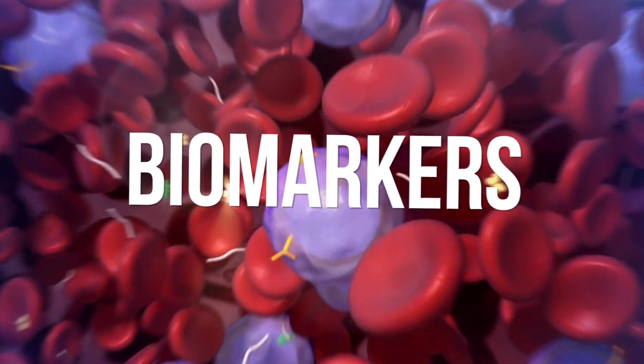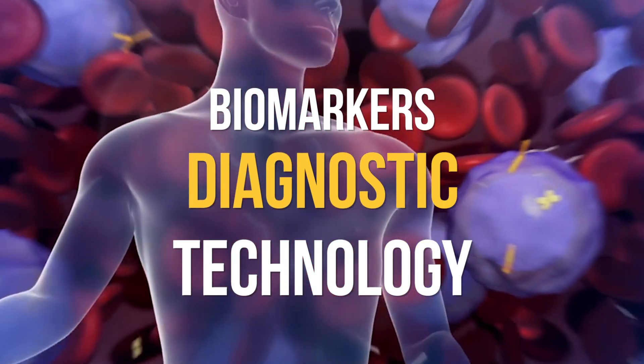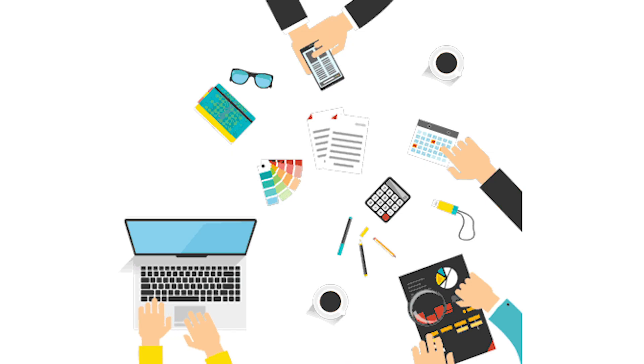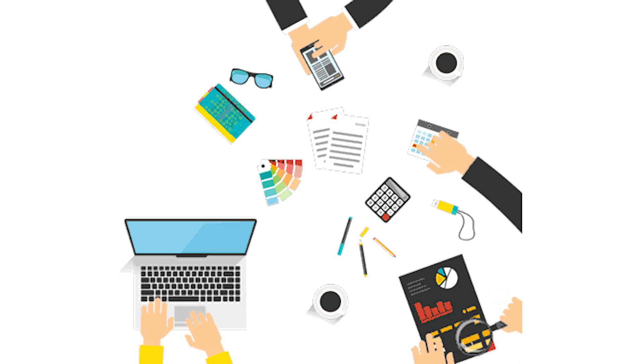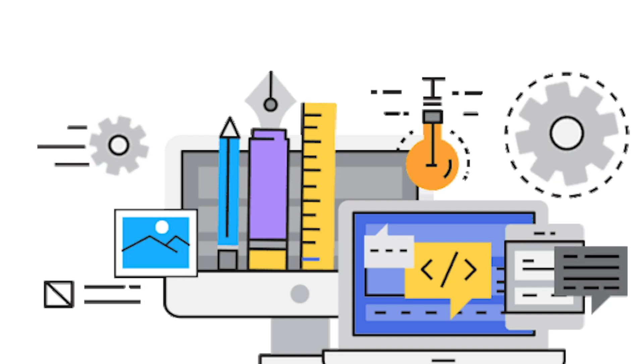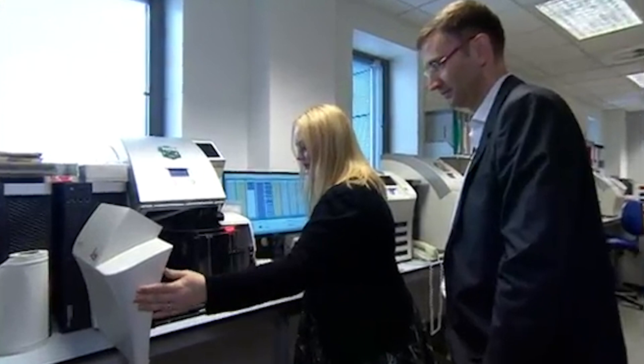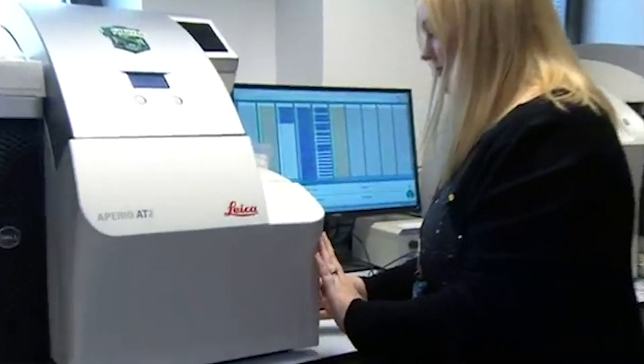At the end of the day, what Page is really building is digital versions of diagnostics and biomarkers that right now might have a chemical basis, and also new ones that don't exist today. Because we're building diagnostic and biomarker technology, we need to generate evidence so that physicians feel comfortable using the technology and even feel comfortable trying it for the first time.